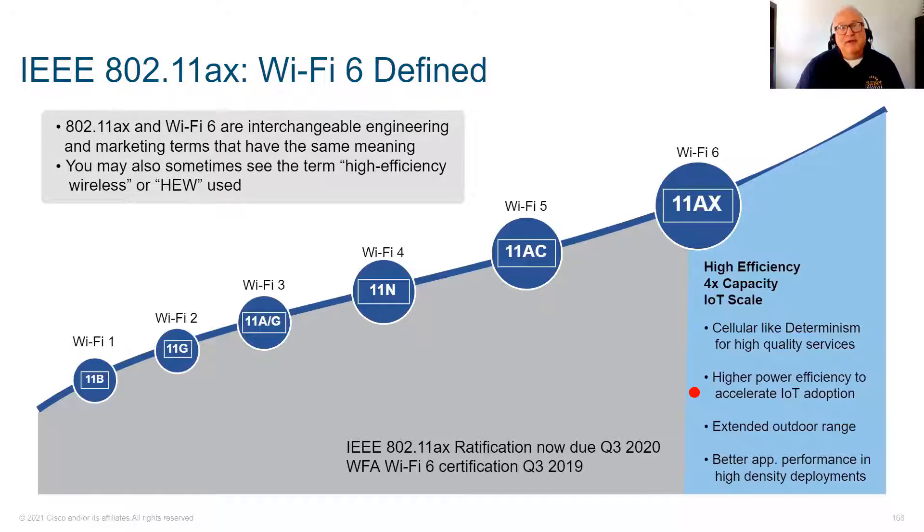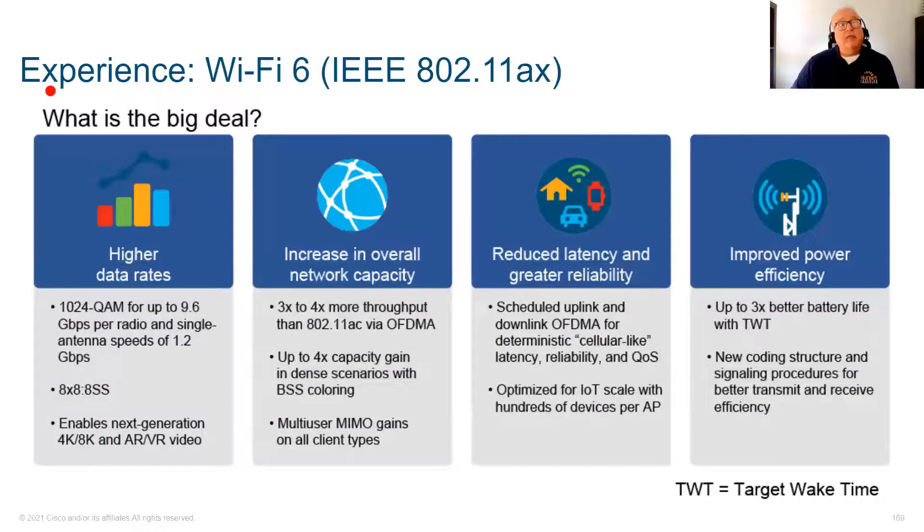You could be at the grocery store and access the camera inside your refrigerator to check if you need milk. Your doorbell could be online, your security system, or Internet of Things devices used in manufacturing. 802.11ax will also provide extended range for bridge links — rooftop to rooftop — and better performance overall.